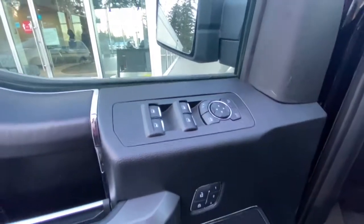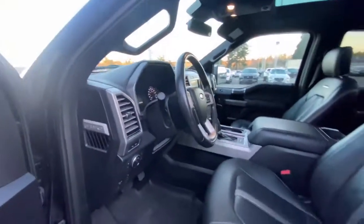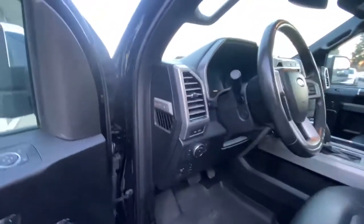Inside you've got power windows, door locks, and mirrors. Memory seating for up to three drivers. There are tons of storage in the door pockets with a bottle holder. Here's the speaker grille — it's got the upgraded Bang & Olufsen sound system. The power driver seat has a massage function and lumbar support, and the passenger seat has all of that as well.